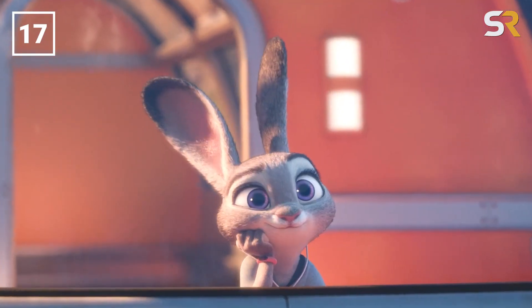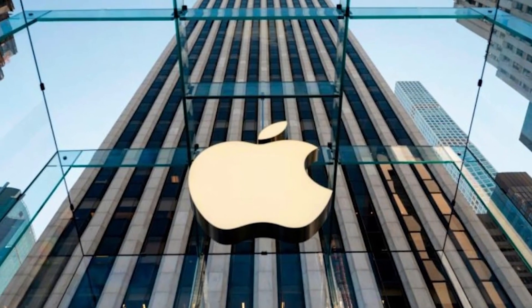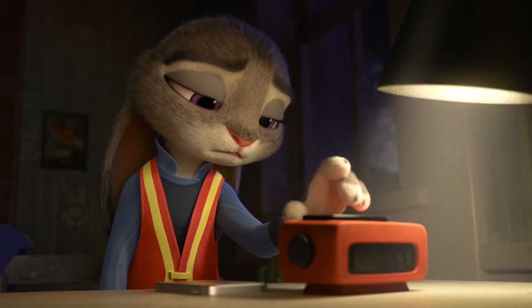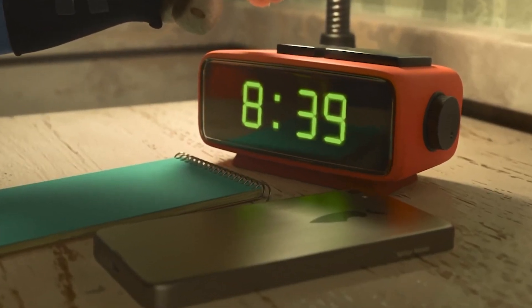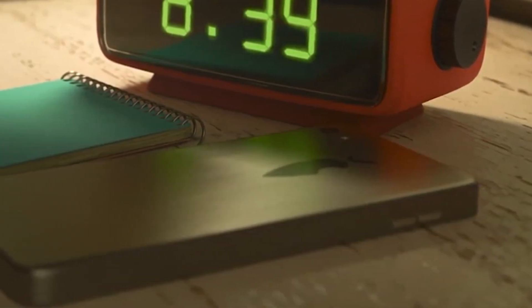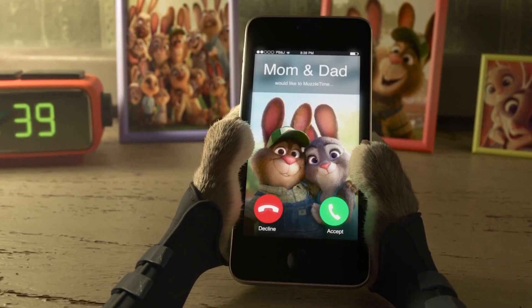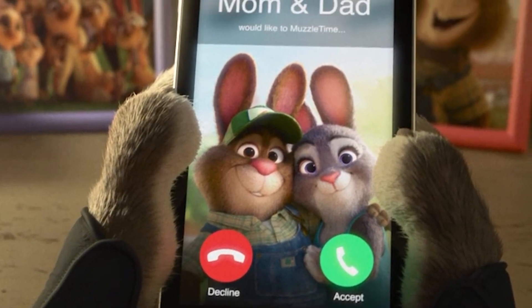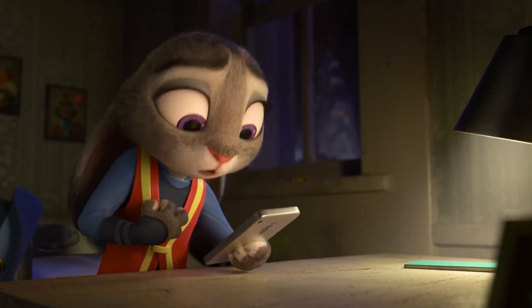Remember earlier when I mentioned that Judy seemed to have an iPod Nano 6th generation? That must mean Apple exists within the world of Zootopia — well, yes and no. At one point, we got a look at the back of Judy's phone. Where most people would expect to see the iconic apple with a bite taken out of it, instead there's a carrot with a bite taken out of it. That's not the only animal-themed re-skinning of an Apple product in the film — when Judy's parents FaceTime her, it's not actually called FaceTime. Instead, it's called Muzzle Time, because, you know, animals have muzzles.